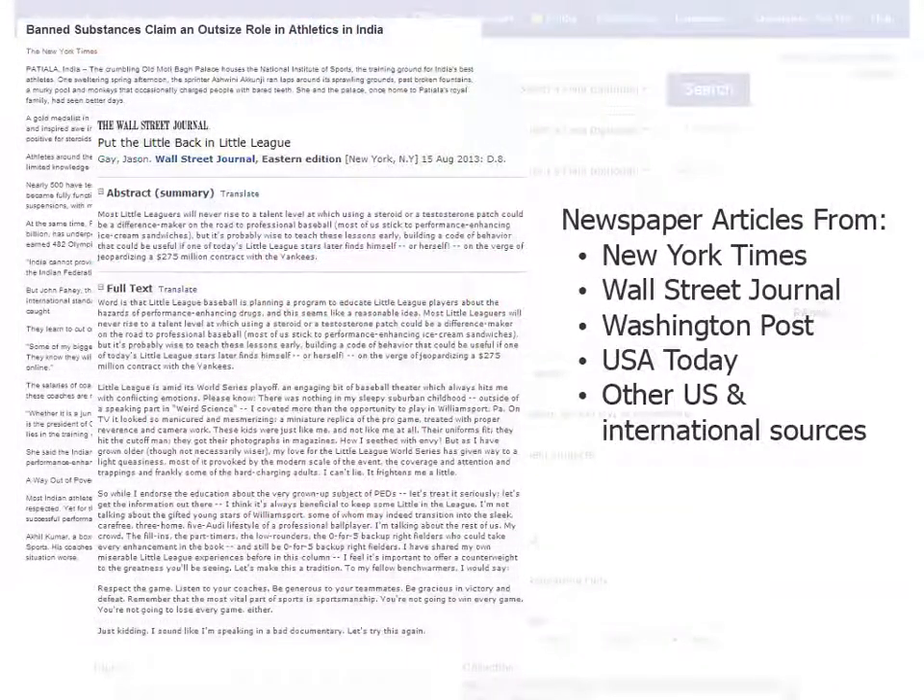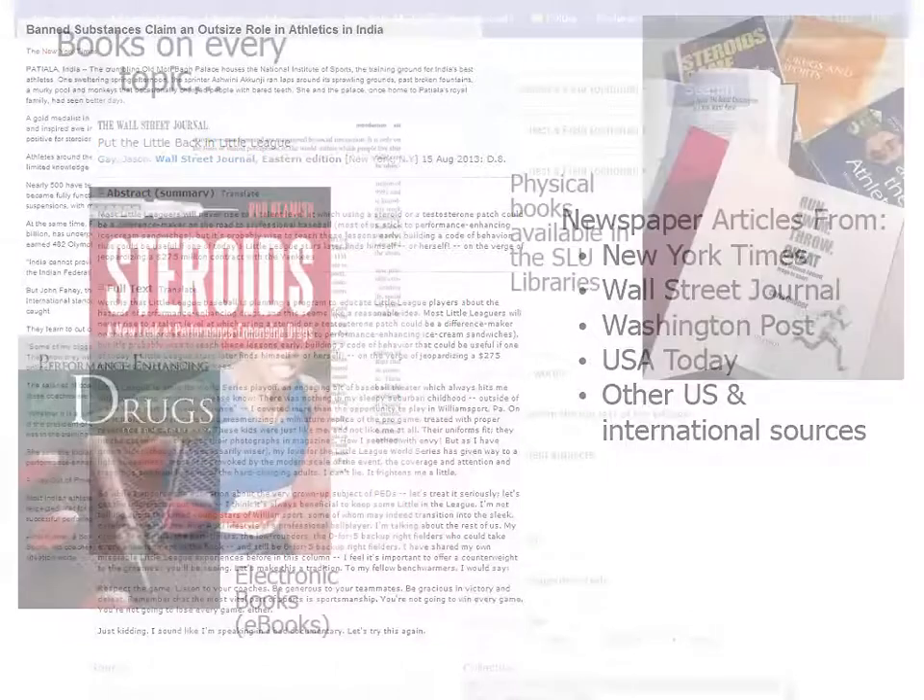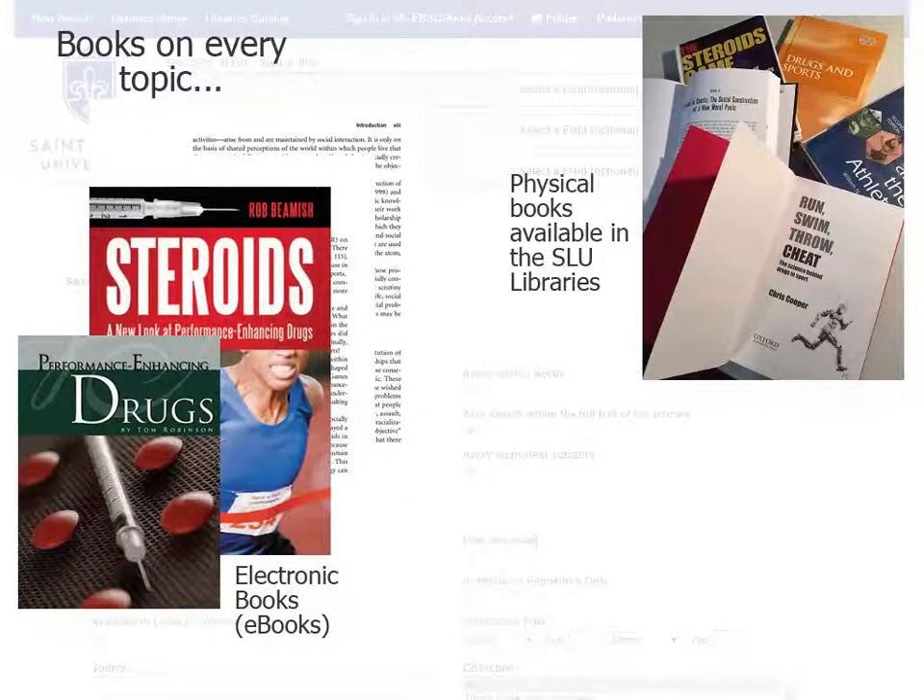Articles from newspapers are also included. These articles are very useful for finding brief, factual information. You will also find books and e-books. These sources provide broad, comprehensive coverage of a topic, including background or historical information. Sleuth includes information about the print books in the SLU Libraries, as well as online access to tens of thousands of e-books.